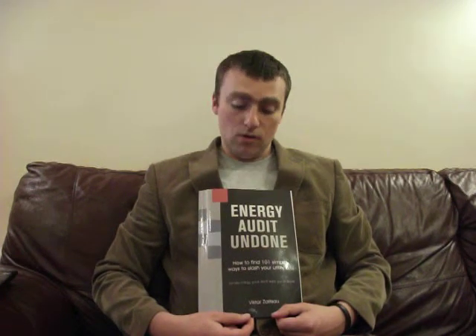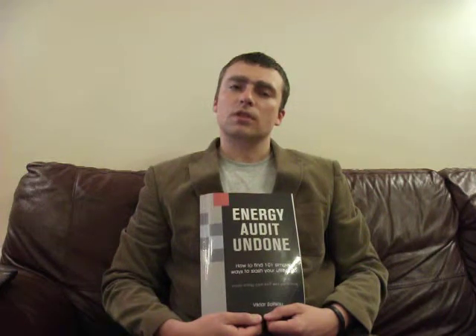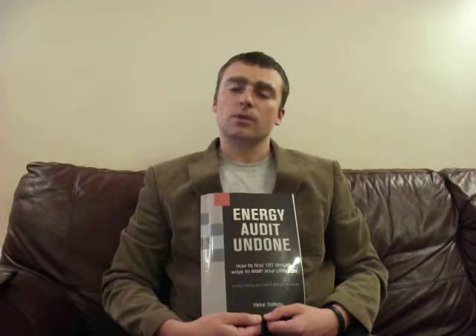I also have another book, which is called the Energy Performance Contracts Guide. This book is designed for the energy performance contracts market, predominantly in the UK. It is basically a step-by-step guide to running energy performance contracts.